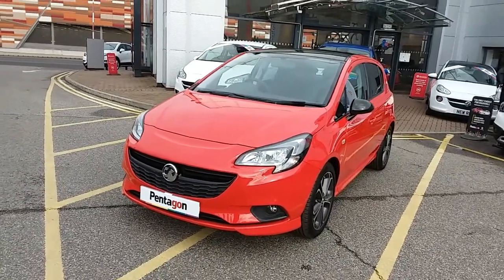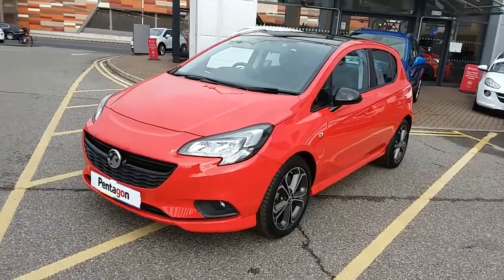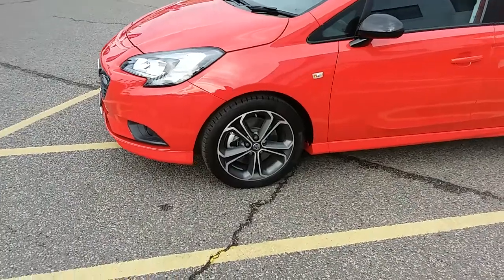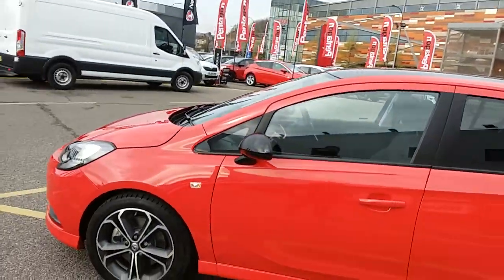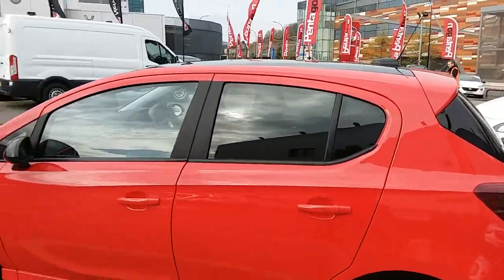Let's take a quick walk around the car now to show you some of the features of this Vauxhall Corsa. You can see the car is finished in lava red, and it has 17 inch alloy wheels as you can see just here. You'd also have black wing mirrors and a black roof, as well as privacy glass in those rear windows.